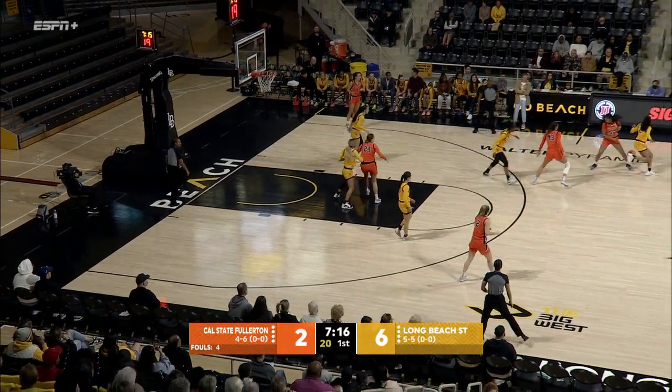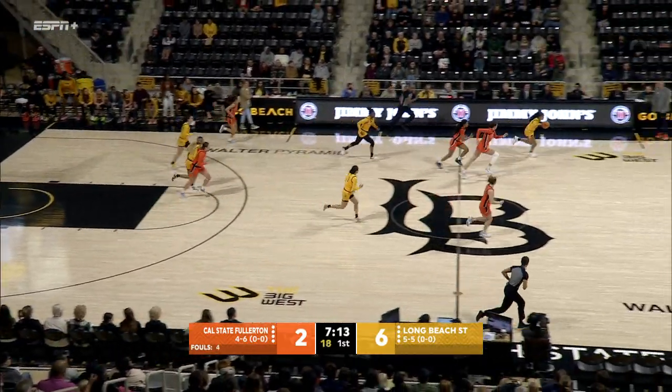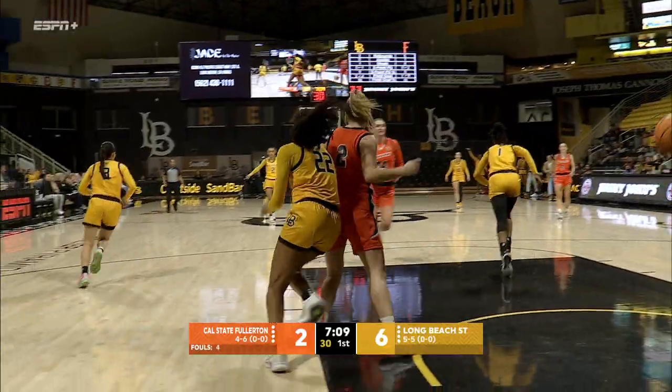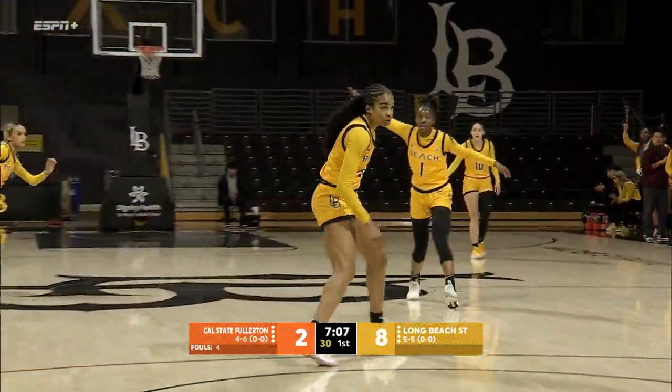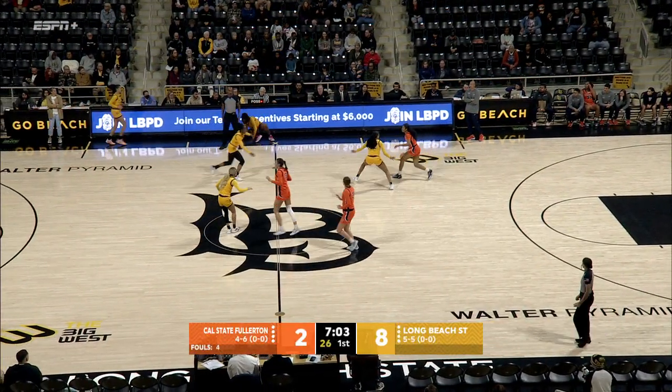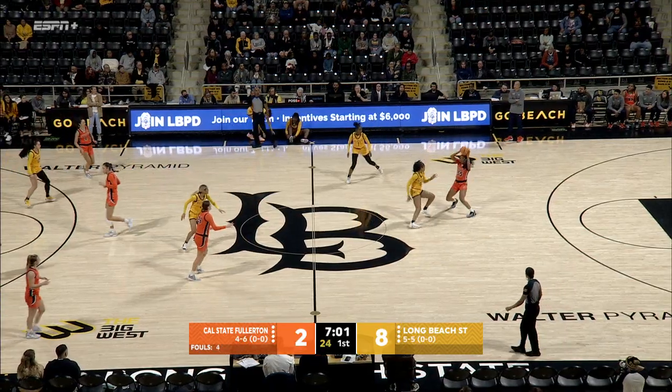Six to start. Woodley comes up with a steal. Great steal — she's always in the right spot, she knows how to play those gaps at the top. She uses her correct hand so she doesn't get a foul anytime she's up at the top, and a great finish on the court is important.